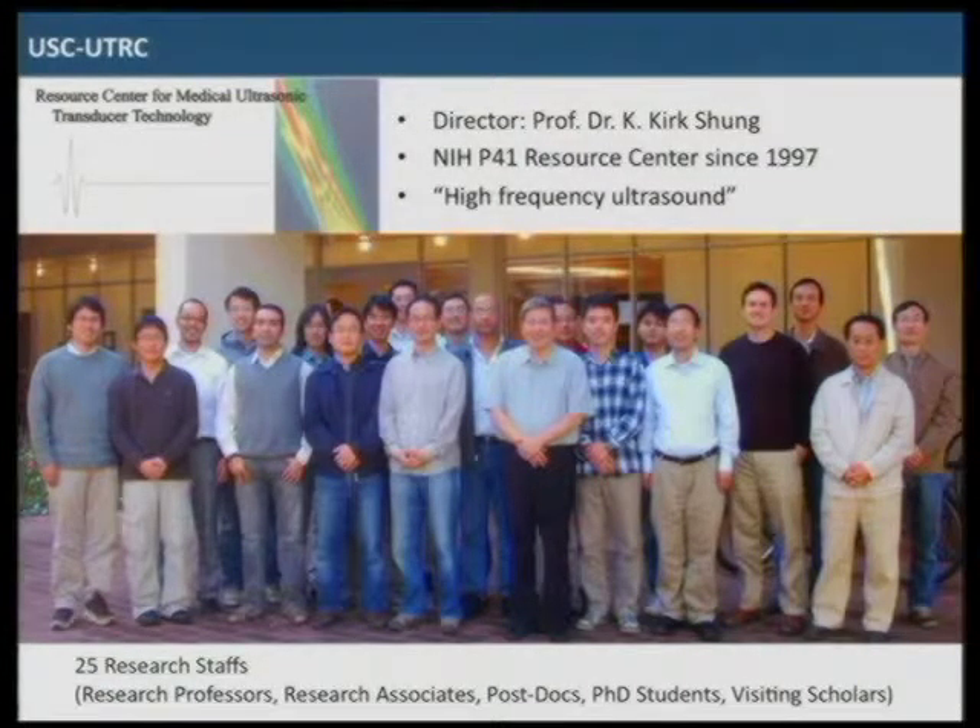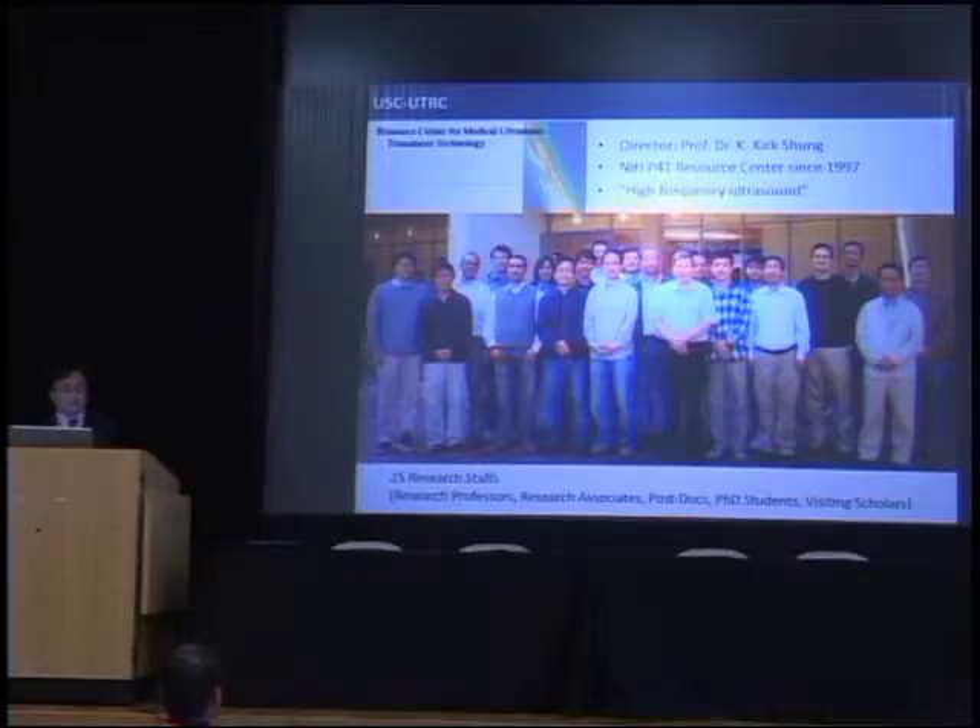We are a resource center for medical ultrasonic transducer technology, led by Professor Kirk Shung. We've been supported by NIH since 1997, and we just successfully renewed for another five years, so we will serve as a resource center focused on high-frequency ultrasound. We have about 25 research staff including research professors, associates, post-doctoral students, and visiting scholars from Africa, Asia, and Europe.